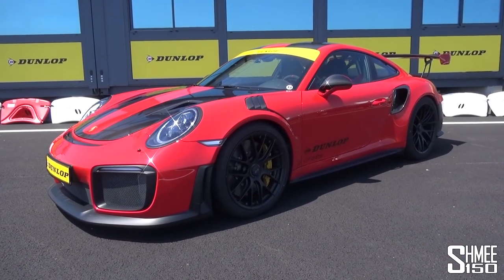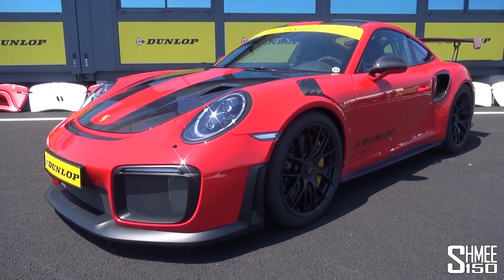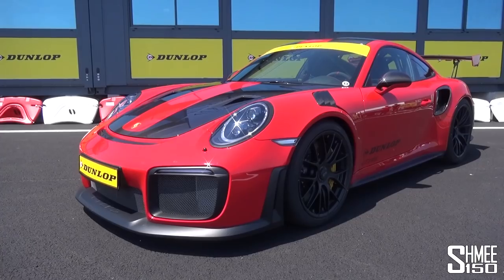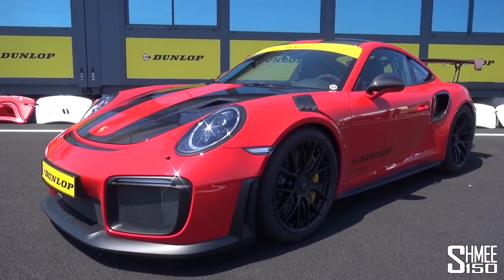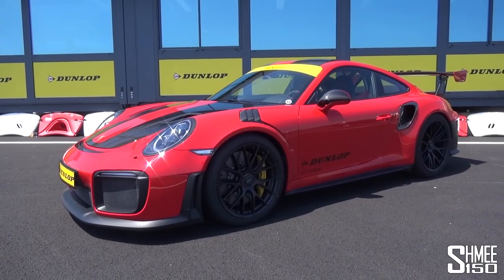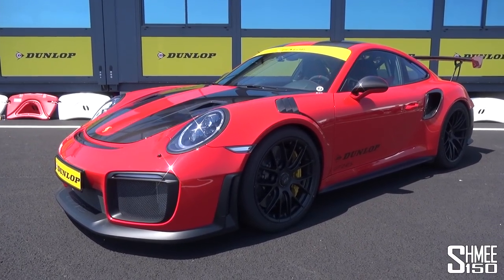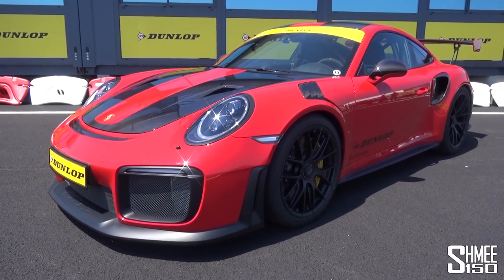Let's get started with a walk around of the GT2 RS, the most powerful production Porsche 911 ever. It has 700 horsepower from the rear-mounted 3.8 litre twin-turbocharged flat-6 and mixes a number of different elements — the body and engine similar to the 911 Turbo, the aerodynamics more akin to the GT3 RS.